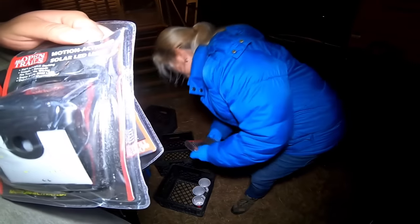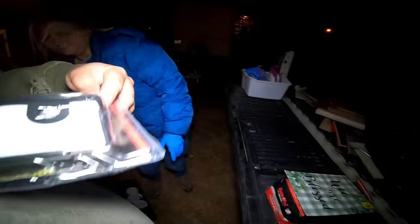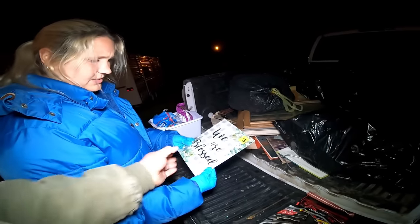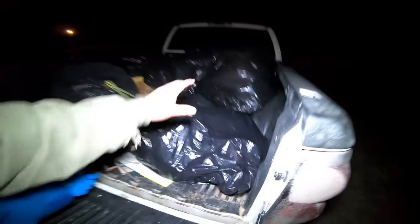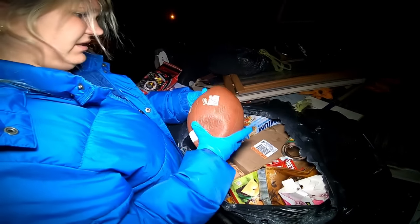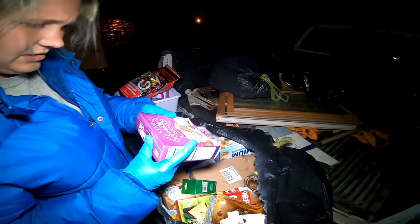Hey, is this one broken too? Yeah, it is — it's cracked. That one's fine. I'm going to see if it works. All right, that's what I'm talking about. I think that's like the top to something. We're going to hold on to it. Next bag — I feel a football in there. What do we got? Oh my goodness. Okay, football's good. It needs air but it's not leaking.